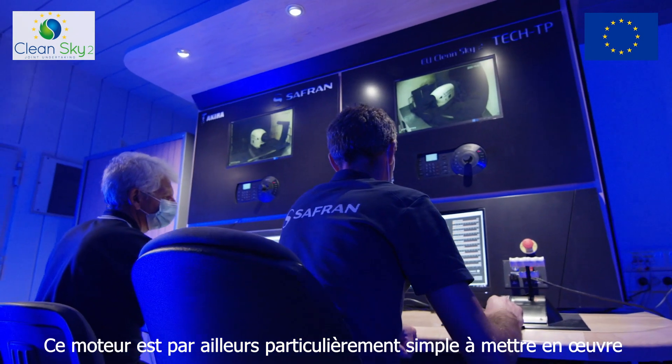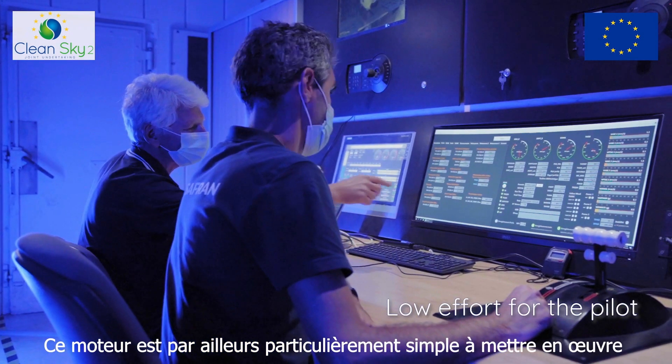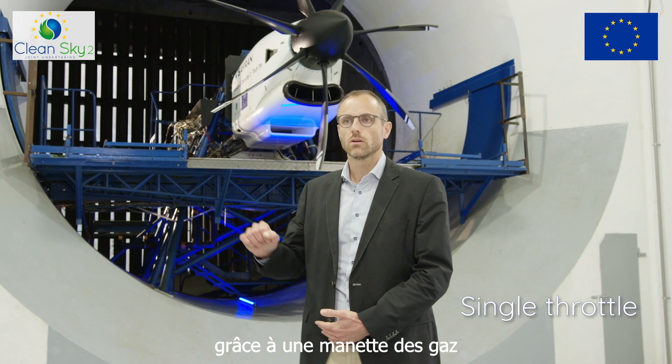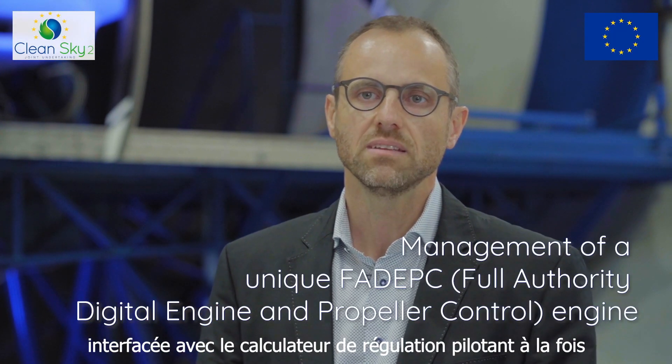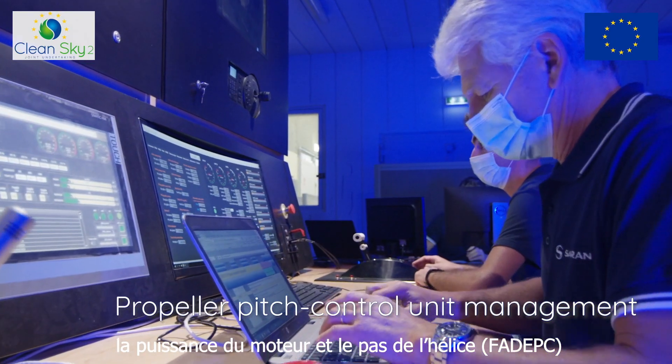This engine also enables low effort for the pilot to control the aircraft and the engine, thanks to a single throttle with the management of a unique 3D-PC engine and propeller pitch control unit.